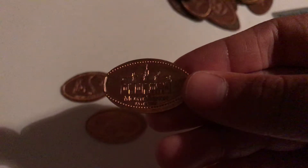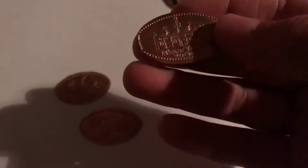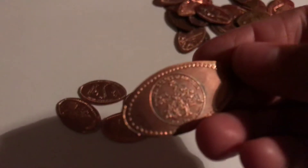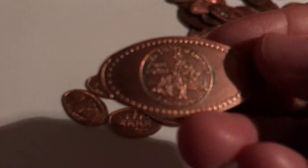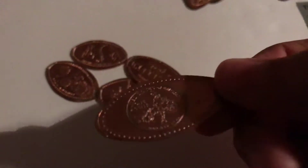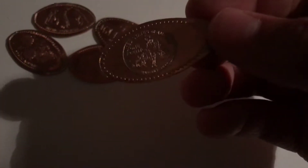This one is Mount Vernon, and there is George Washington's house. This one is from Monticello, which was Jefferson's house. This one is Abraham Lincoln sitting on a log, and it was actually in commemoration of the 2009 pennies — so it's pretty old. I got this when I was three, I think.